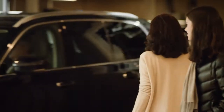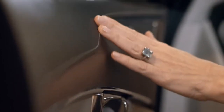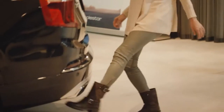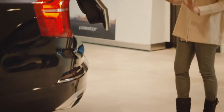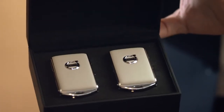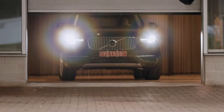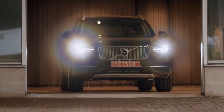At the delivery center, they gave us such a wonderful overview of every detail of our new car. We dove into all the amazing new technology, and once we were up to speed on how to get her on the road, off we went on our maiden voyage.